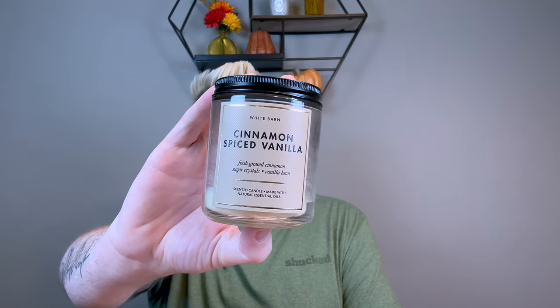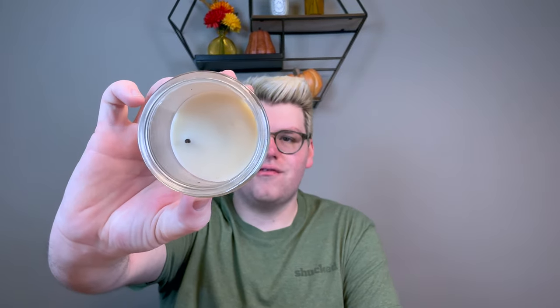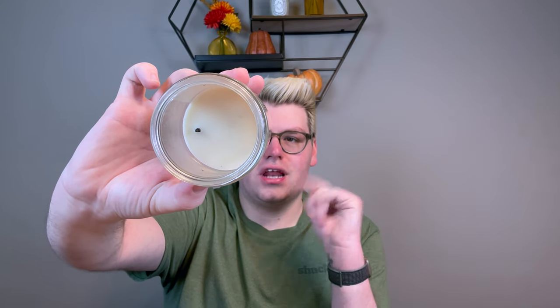I finished a Cinnamon Spiced Vanilla in the mason jar single wick, and this actually did pretty well. It burned the entire time and burned itself out, though the wick shifted at the very end. I liked the scent — fresh ground cinnamon, sugar crystals, and vanilla bean. It wasn't super strong being just a single wick, but I mainly use these as ambiance candles. They're $15.95 now but I redeem them for free with rewards since I don't need any more shower gels or wallflower plugs.